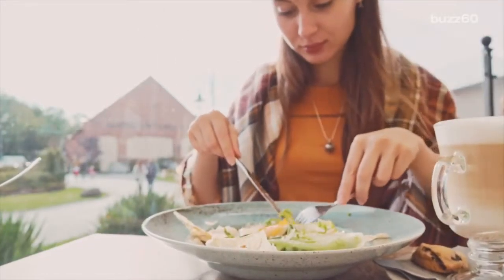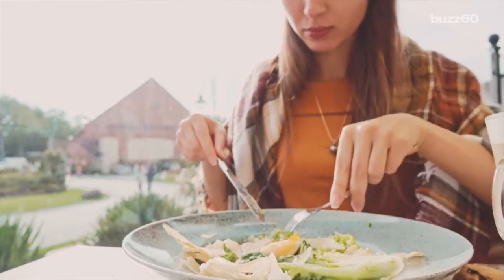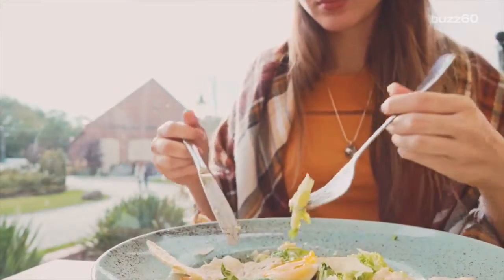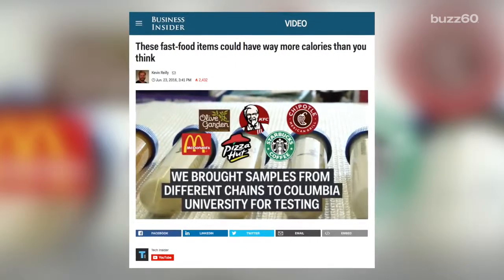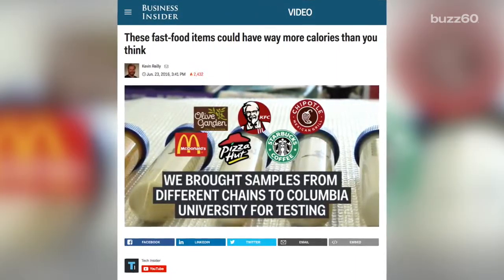You're on a diet counting your calories and, according to you, have been on track. But then you find out you're eating way more calories than you thought, all because the information you've gotten hasn't been true. Apparently, the people at Business Insider are also concerned about your waistline. They tested food samples from popular eateries to see just how accurate their calorie counts were.